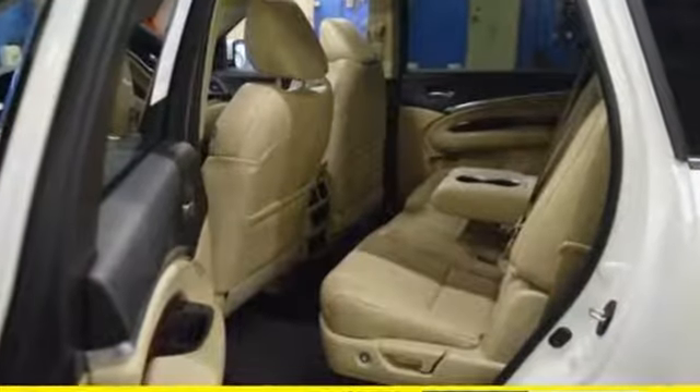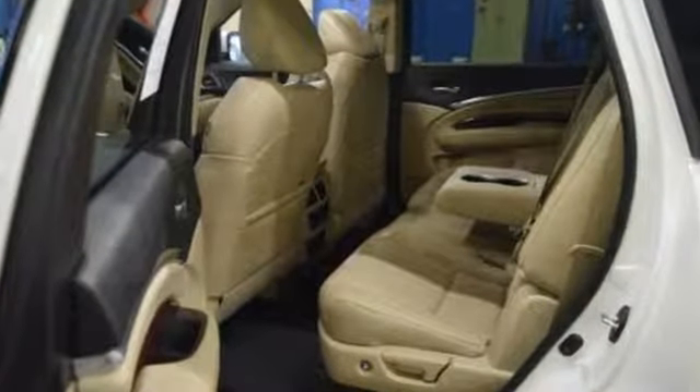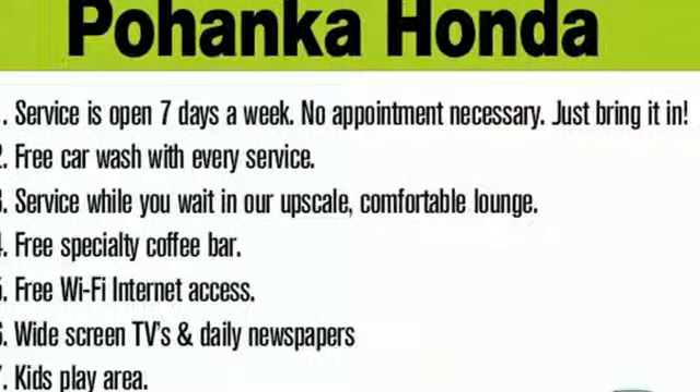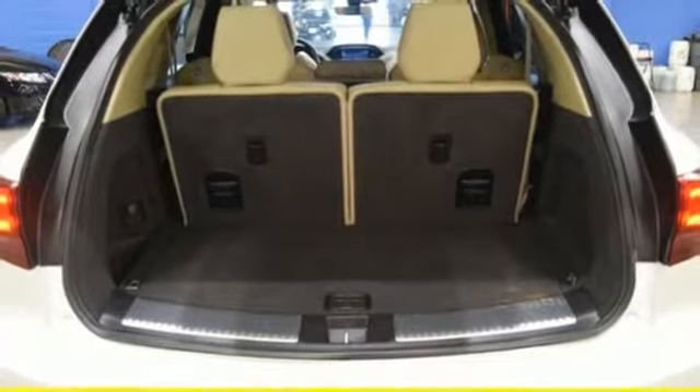Edmunds.com highlights its excellent handling, high safety scores, high-tech toys, powerful engine with decent fuel economy, and relatively large third-row seat for a midsize luxury SUV.